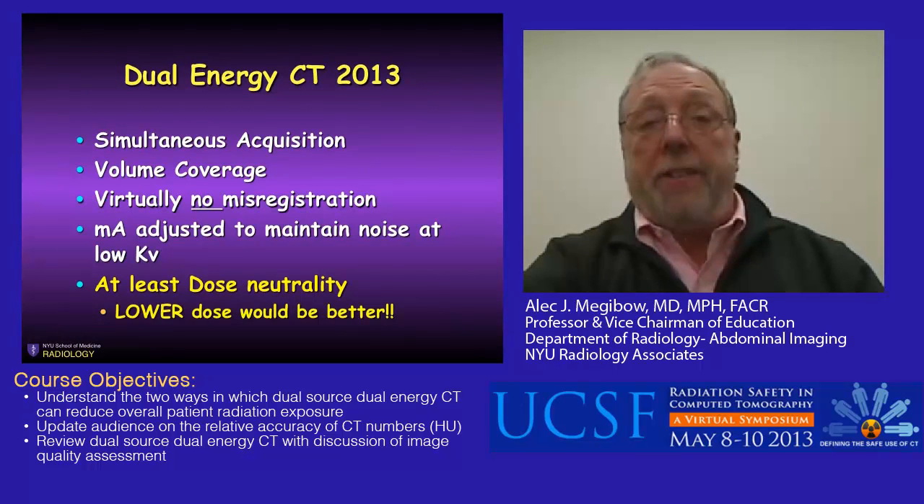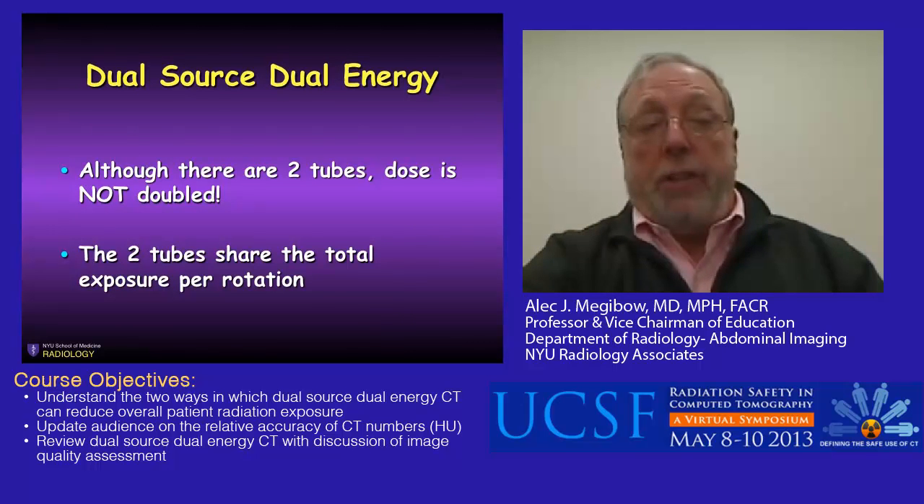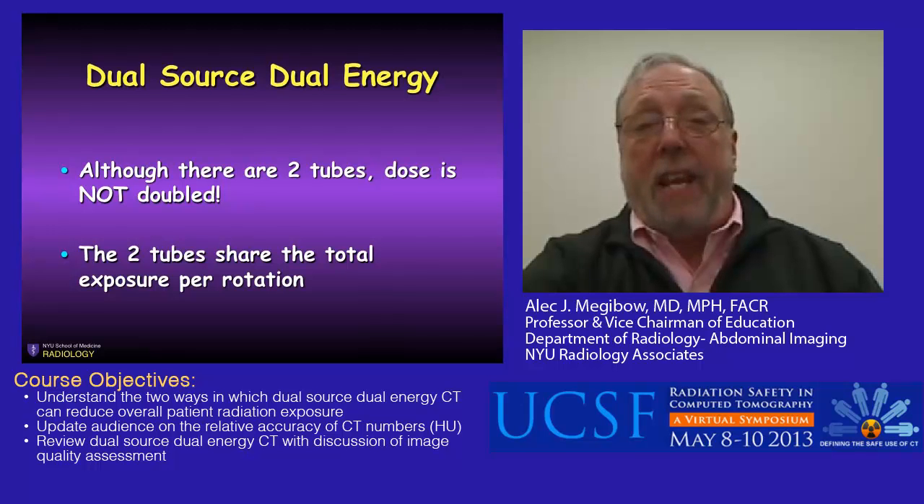In 2013, dual energy CT is a clinical reality because we can acquire simultaneously—not twice. We can acquire an entire volume with no misregistration. The tube technology supports high quality images, and the dose can be neutral if not lower. With dual source dual energy CT, although there are two tubes traversing the patient, the radiation given is shared between the tubes so that the total amount of radiation per rotation is approximately the same as with single energy CT.